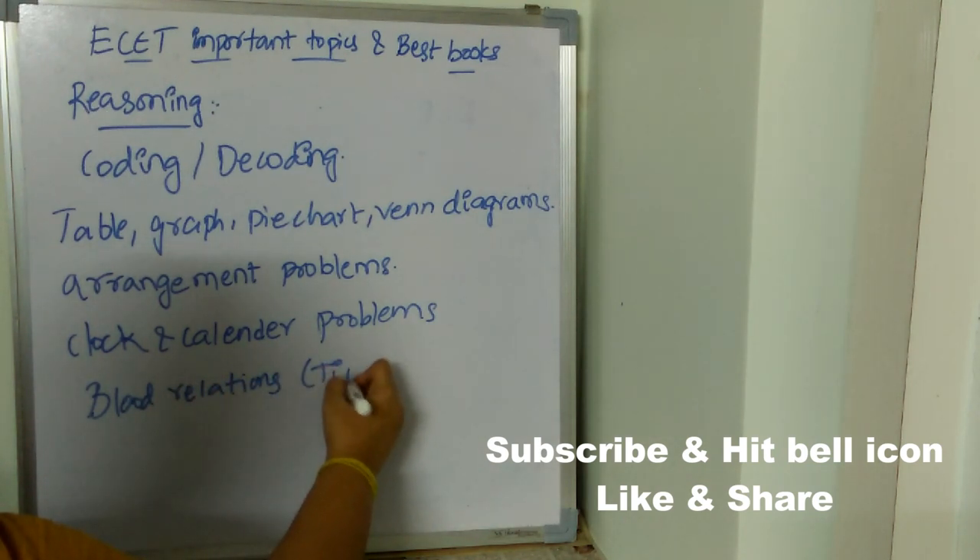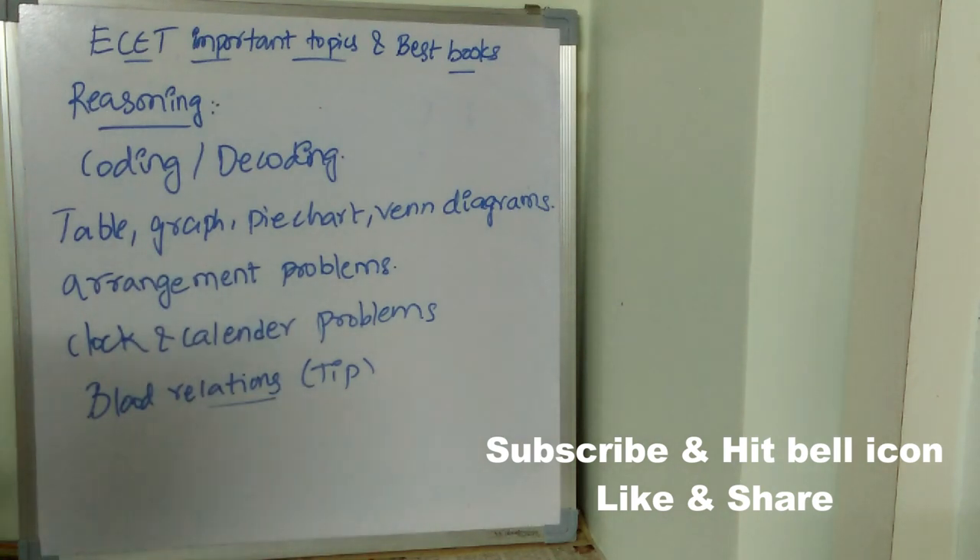I have a bonus tip for blood relations: start reading the question from last to first. You are really going to get the answer within less than 20 to 30 seconds.